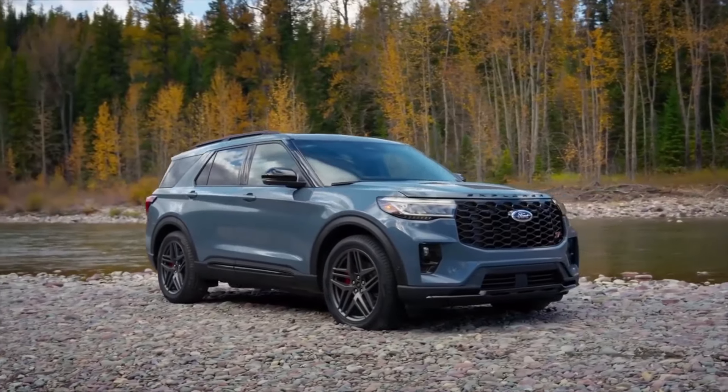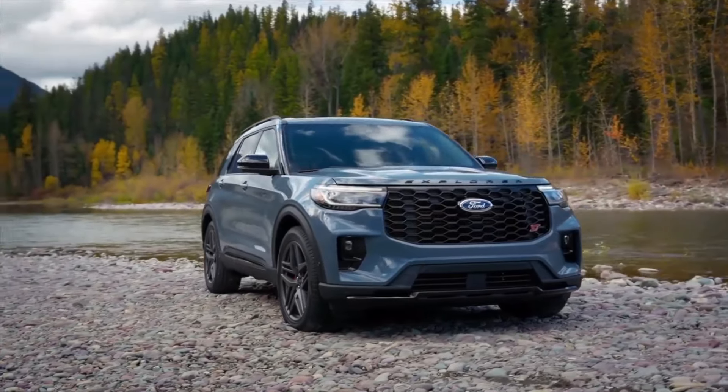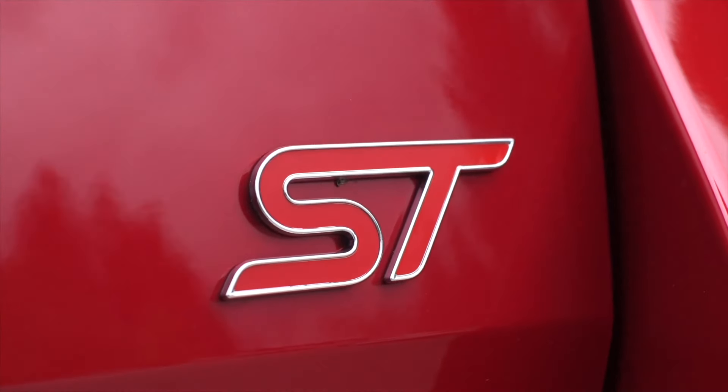With seating for seven, a towing capacity of up to 5,600 pounds, and an available 400-horsepower engine, the Explorer has something for everyone.